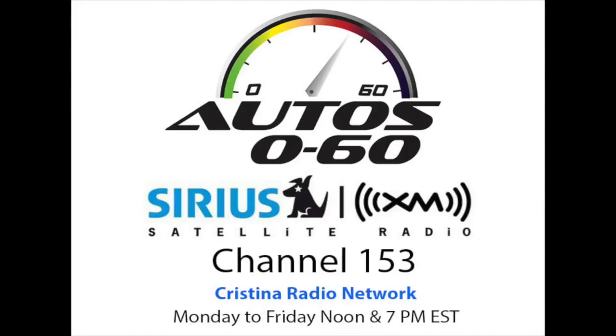You can read about all 10 cars at automobilemag.com/news — the story is still up on our website. One surprise we found was that 7 of the 10 are American cars. Clearly the American car companies are on the leading edge of making these technologies available affordably to more people.